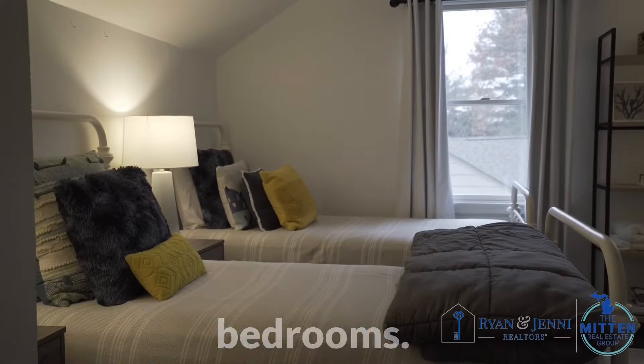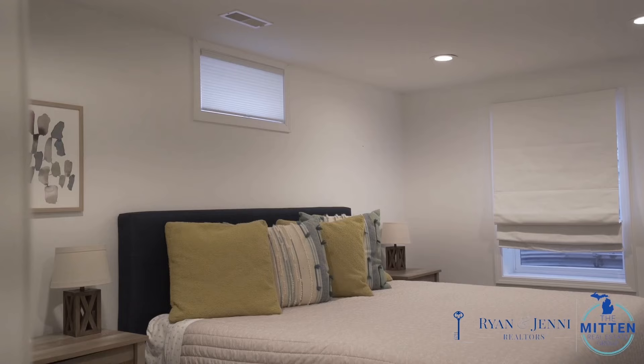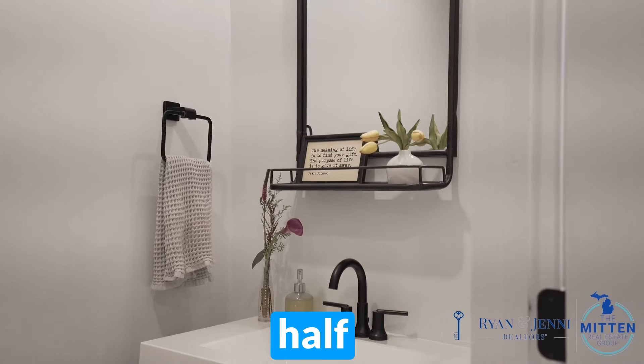This home features five bedrooms. There are four and a half bathrooms.